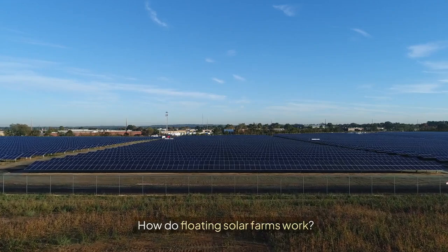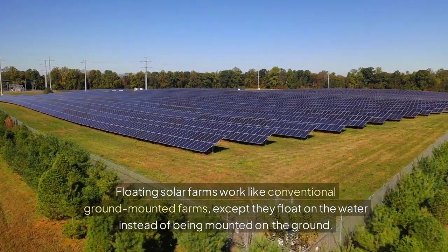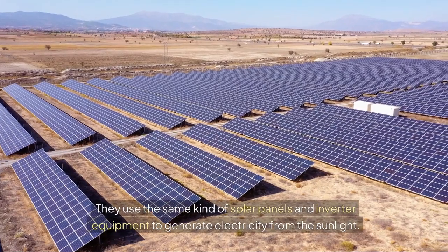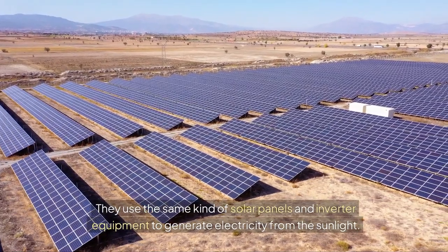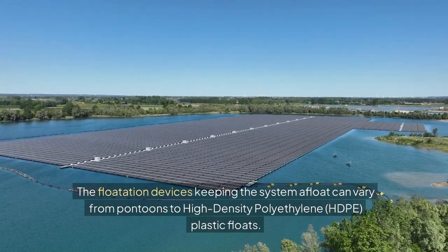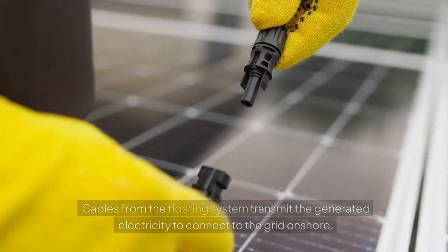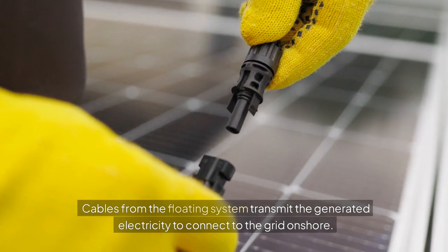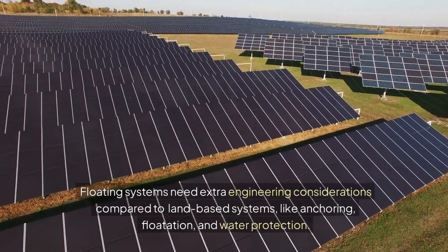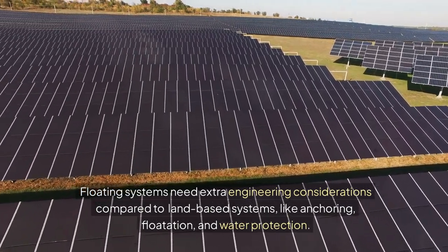Floating solar farms work like conventional ground-mounted farms, except they float on the water instead of being mounted on the ground. They use the same kind of solar panels and inverter equipment to generate electricity from sunlight. The flotation devices keeping the system afloat can vary from pontoons to high-density polyethylene (HDPE) plastic floats. Cables from the floating system transmit the generated electricity to connect to the grid on shore. Floating systems need extra engineering considerations compared to land-based systems, like anchoring, flotation, and water protection.